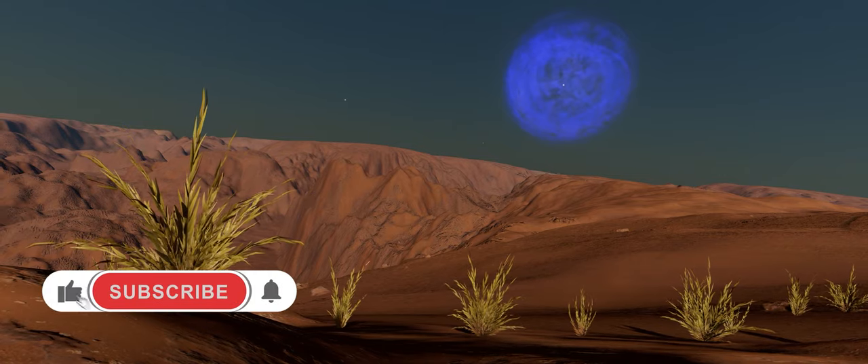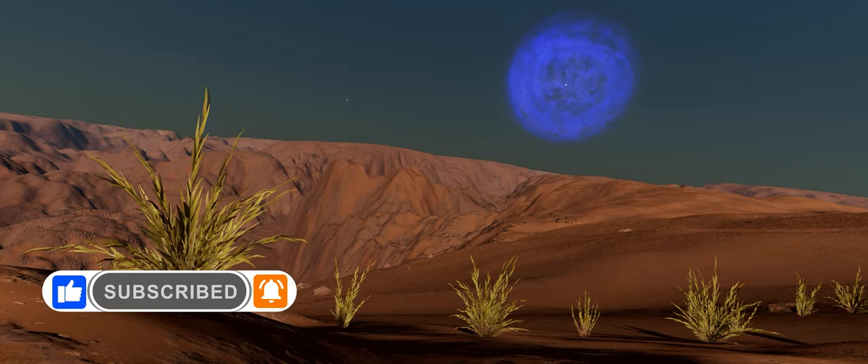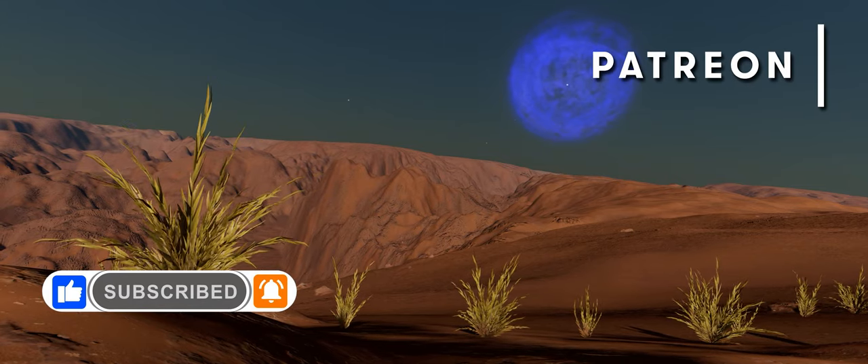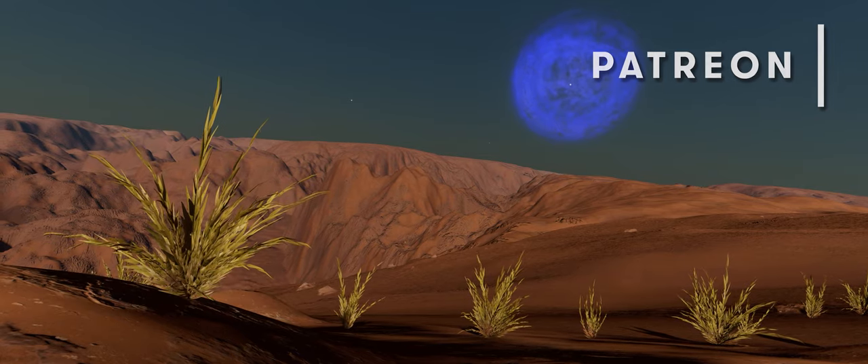Please like, subscribe and ding that little bell so that YouTube is kind enough to show you all our content. If you'd like to help our work here at the Burr Pit, you can also support us through Patreon. Links to that and everything else are in the description below.